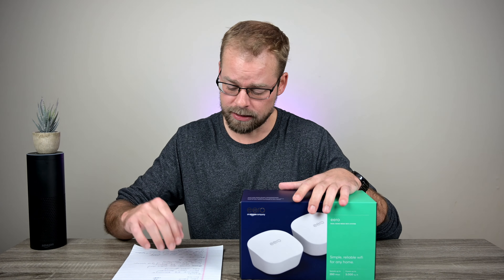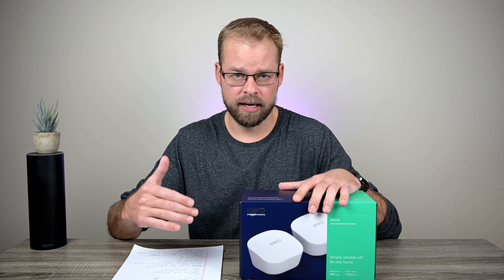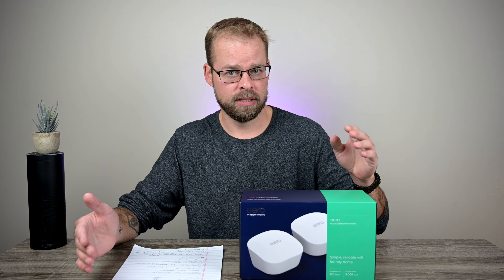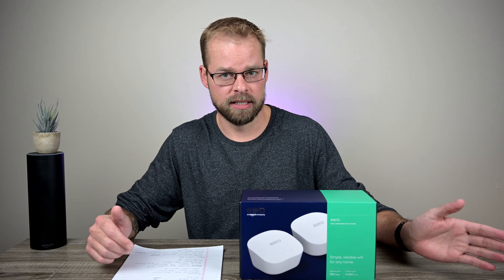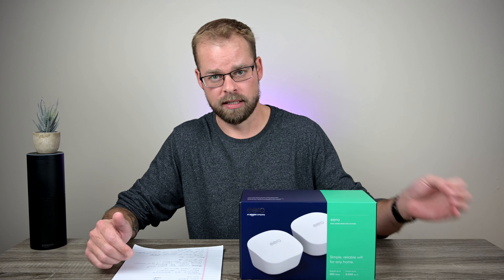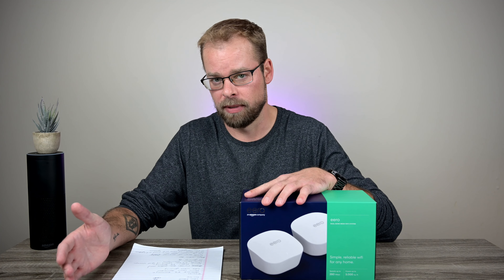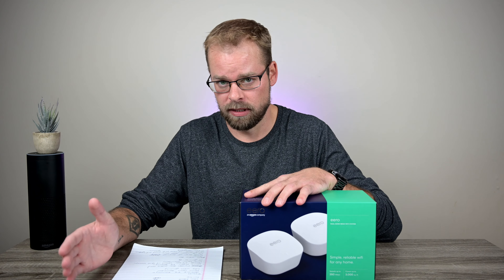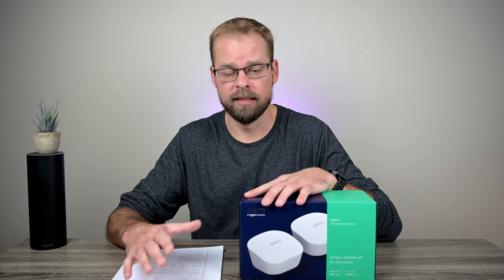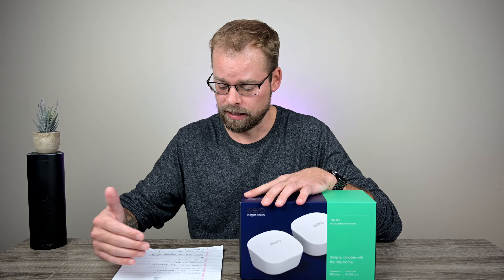Some of the issues with the current router: terrible spotty coverage — sometimes less than five megabytes per second download, and sometimes on the 5 GHz band I can get a little over 100 megabytes download. My internet service provider plan is 100 megabytes per second download.